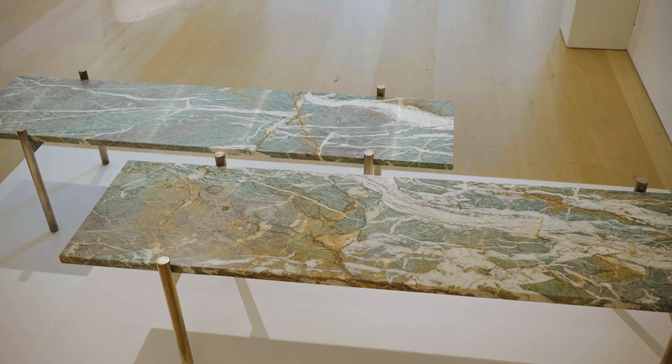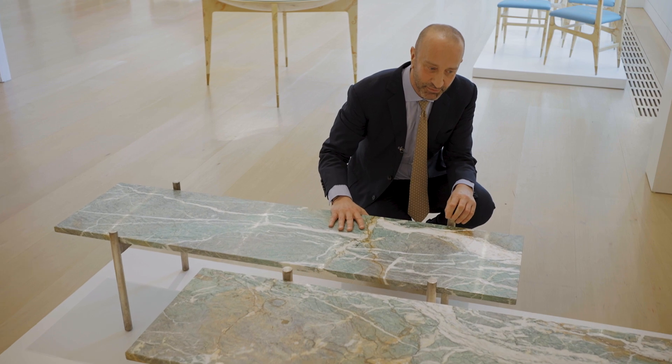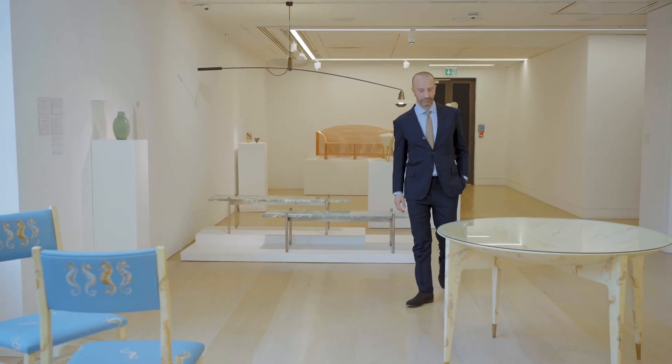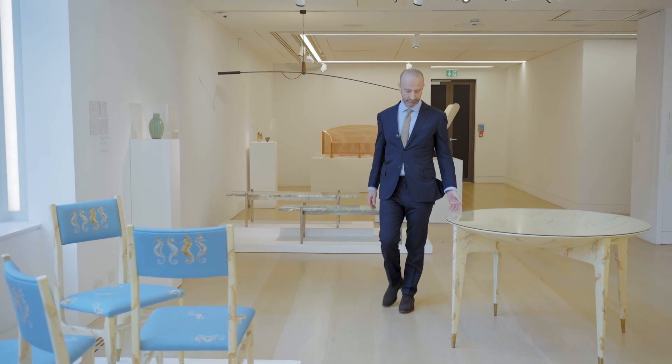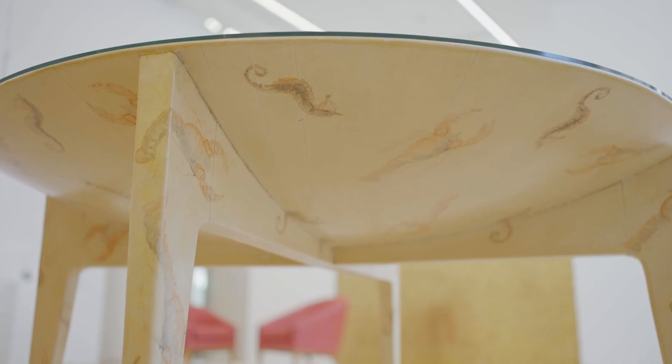Two benches by Gio Ponti. The choice of marble is extraordinary. The silvering of the base also speaks to quality and a very high commission. The Gio Ponti by Fornasetti piece is of extreme importance.